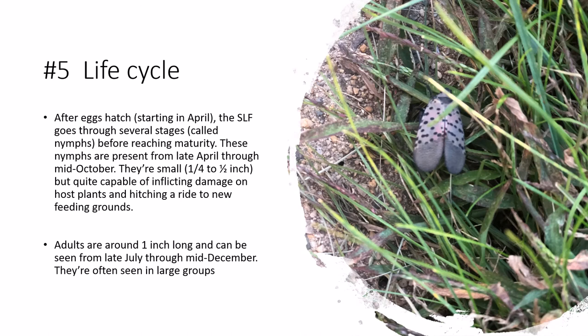After eggs hatch starting in April, the SLF goes through several stages called nymphs before reaching maturity. These nymphs are present from late April through mid-October. They're small, one quarter to half an inch, but quite capable of inflicting damage on host plants and hitching a ride to new feeding grounds. Adults are around one inch long and can be seen from late July through mid-December.